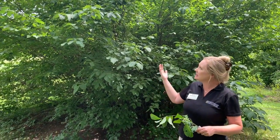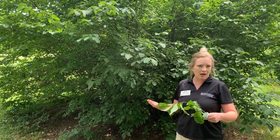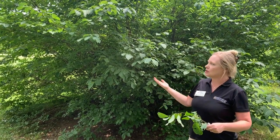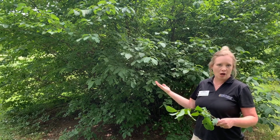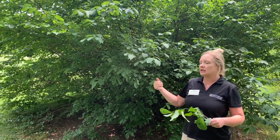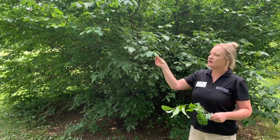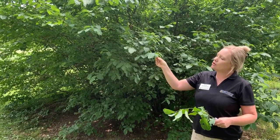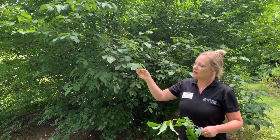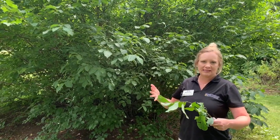As you can see, it gets to be a pretty large shrub, and these are found throughout Missouri. I think this would also make a great addition to a home landscape. They do well in full sun to partial shade, and they get their name because of their spicy aroma. If you rub the leaf with your finger and then smell it, you can smell that really spicy aroma.